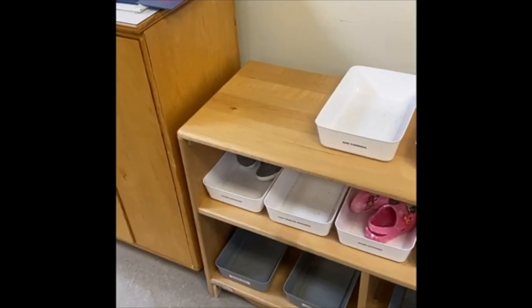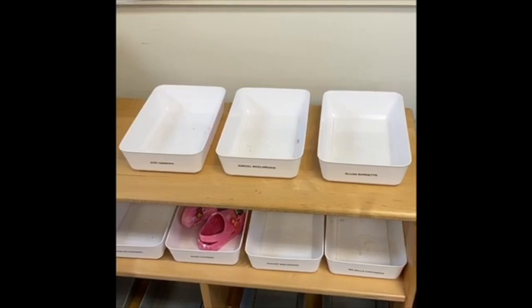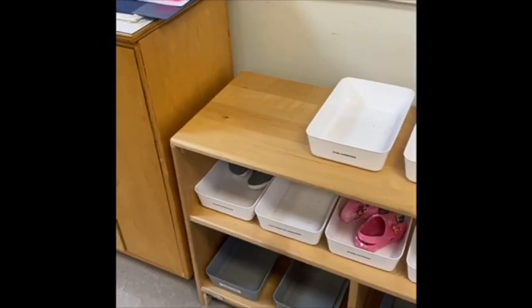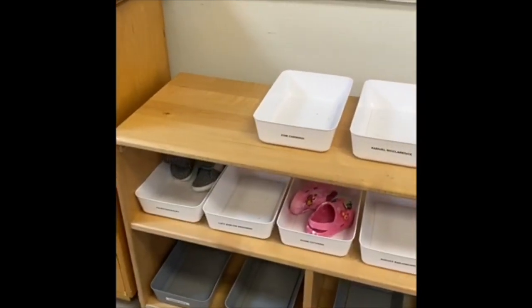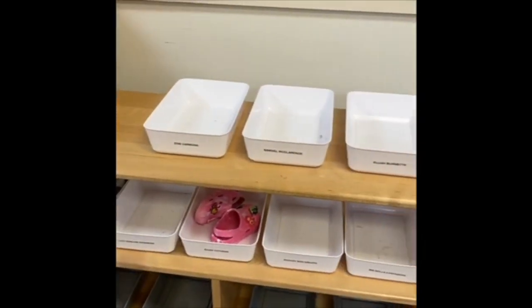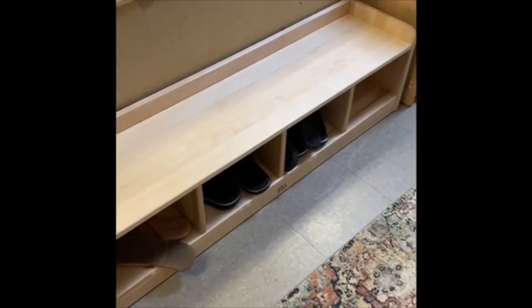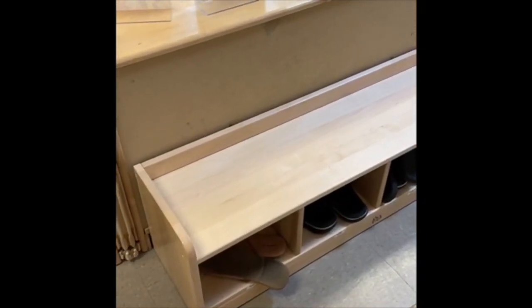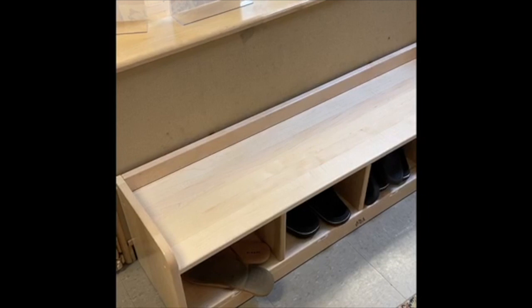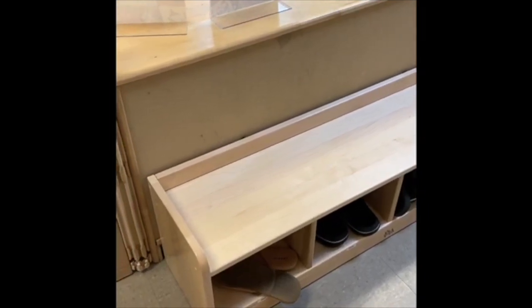We focus on social-emotional skills by practicing self-help skills, patience, and problem-solving, as well as physical skills like keeping balance, pulling shoes off, putting feet into each shoe, pulling off straps, and pulling on laces. This is the bench that friends sit on when they put on their shoes. We focus on language by discussing the process of putting on shoes, learning new words in English, Spanish, and ASL, and expressing needs and wants while learning a new skill.